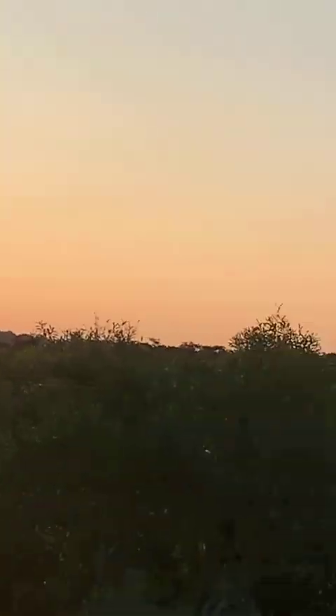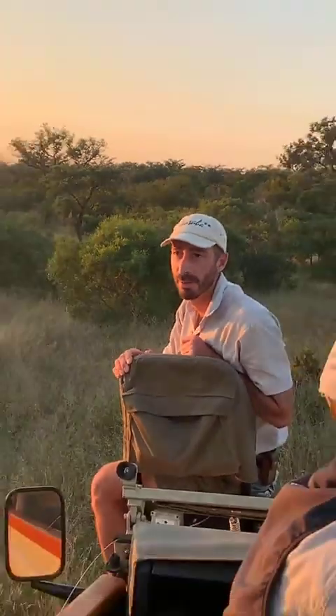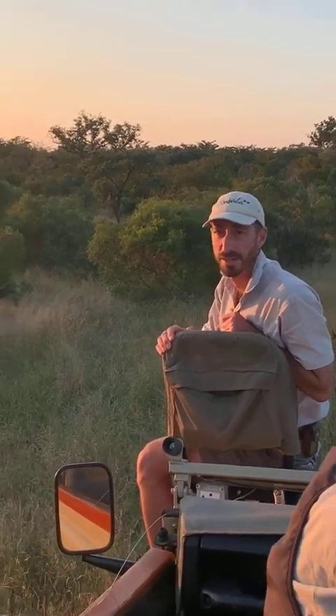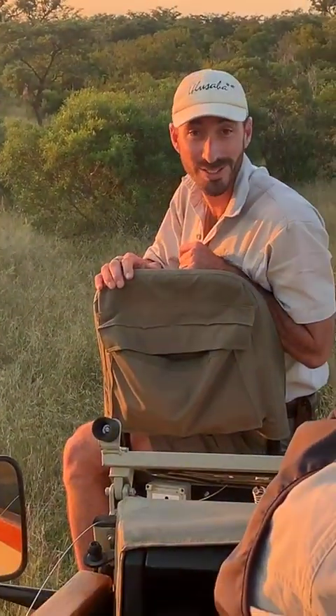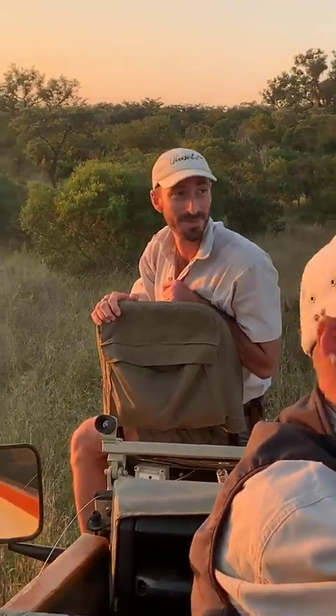He's in musth. You can see the dribbling urine, which is a very tell-tale sign that he's in full-blown musth. They dribble about 150 litres of urine a day when they're in musth. It's very pungent smelling as well. I'm surprised we didn't smell him first — I think the wind is definitely going that way, perhaps in our favour in this case.